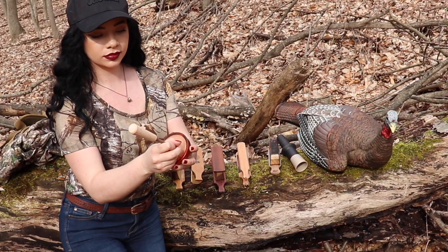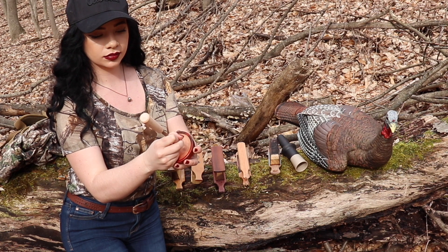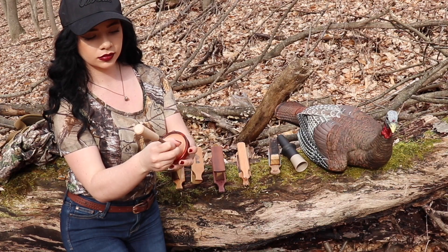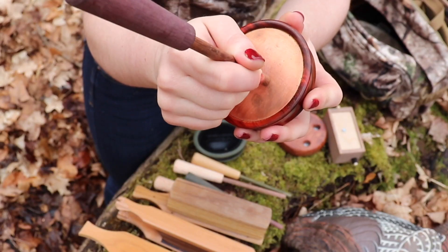When you are practicing, remember everything in nature moves in rhythm, and turkeys are no different. The cluck, yelp, cut, and purr may be most commonly used on your hens.